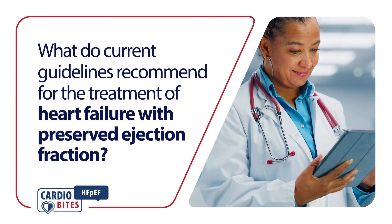Cardiobytes. What do the current guidelines recommend for the treatment of heart failure with preserved ejection fraction, or HFpEF?